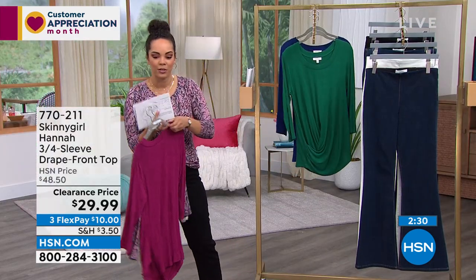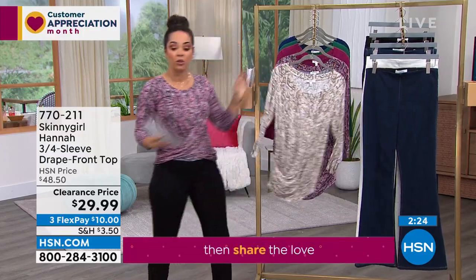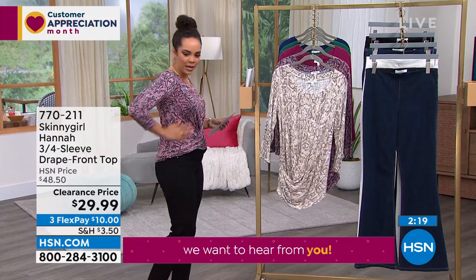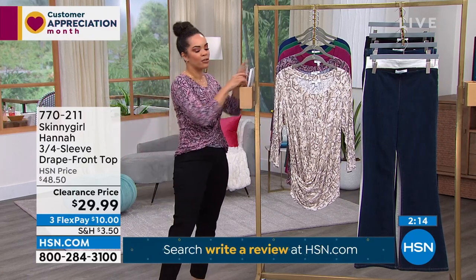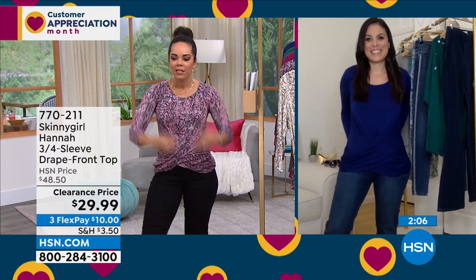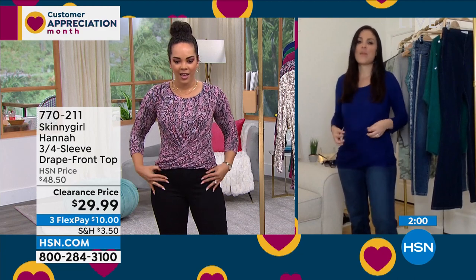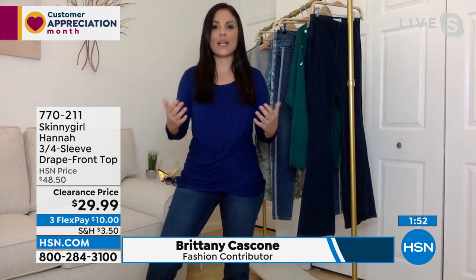I'd go true to size unless you want a little more room. I'm in an extra small and it has a semi-fitted feel that glides across your curves. Britney Cascone, brand ambassador for this amazing brand, is with us — and she's wearing the top in the solid. It looks like a completely different top in the solid! These are those staple pieces — buying smart, buying quality over quantity.